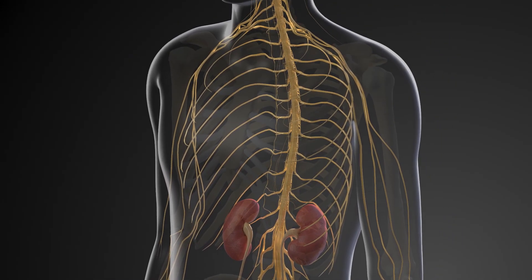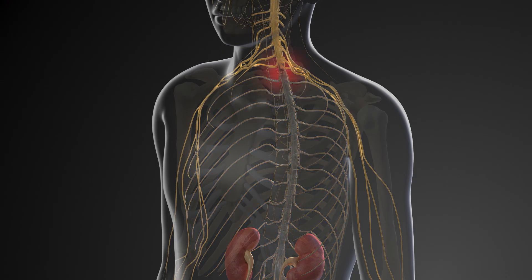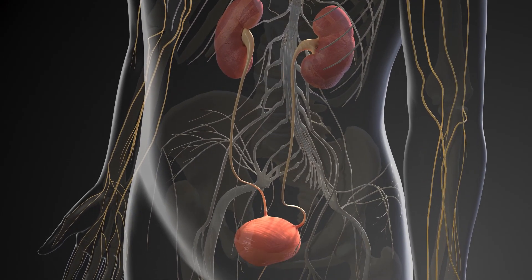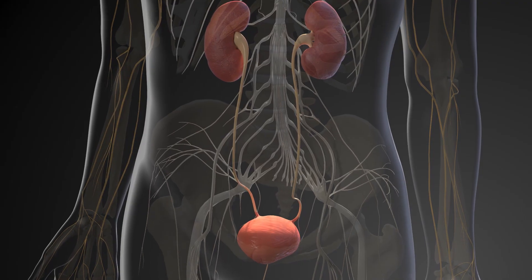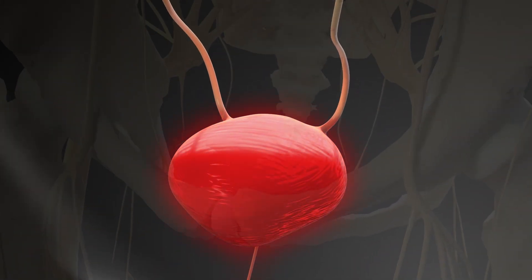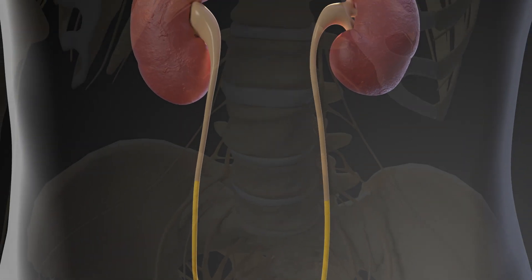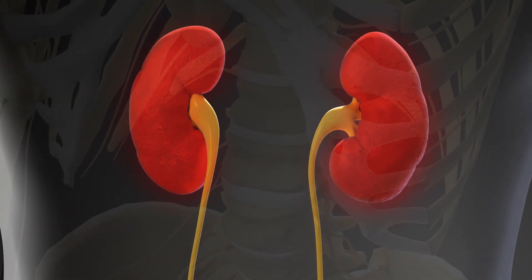A spinal cord injury can change how this system is able to work. The signals that go back and forth between the brain and the body may be disrupted. Your body may not know when your bladder is full, or may not be able to control the muscles needed to empty the urine. If a bladder does not empty, it can back up through the ureters to the kidneys, which can cause damage or can cause your kidneys to stop working altogether.